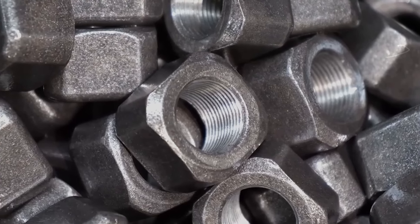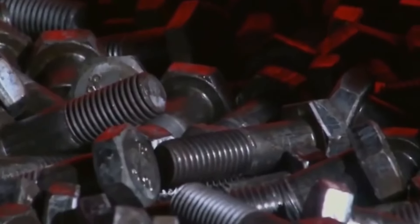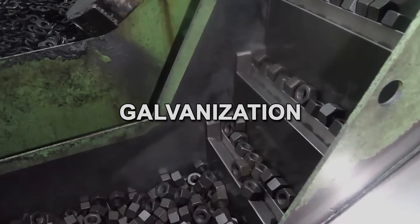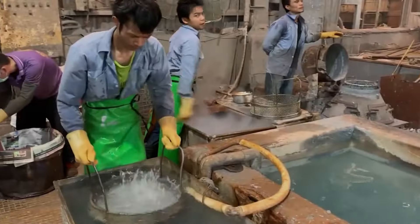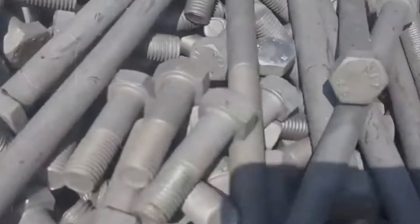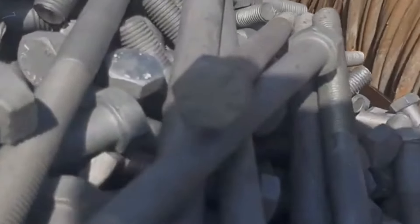Nuts and bolts don't have it easy. They face relentless attacks from moisture, air, and chemicals. That's where galvanization swings into action. This superhero process coats our fasteners in zinc, shielding them with a layer so tough that it sacrifices itself to protect the steel.